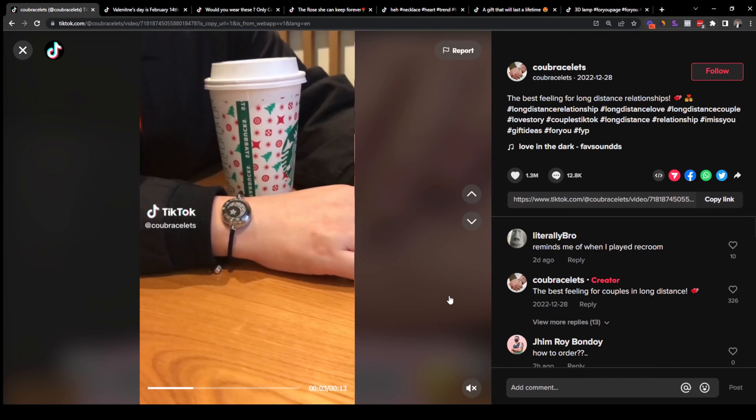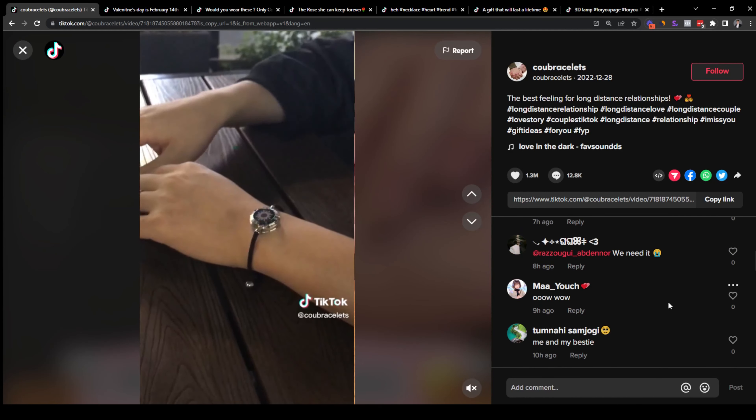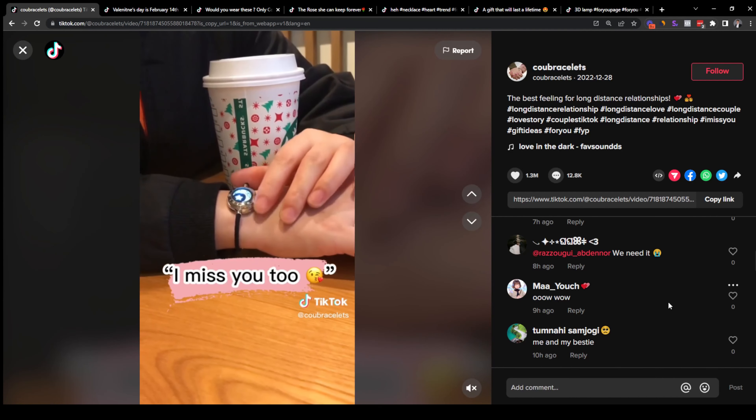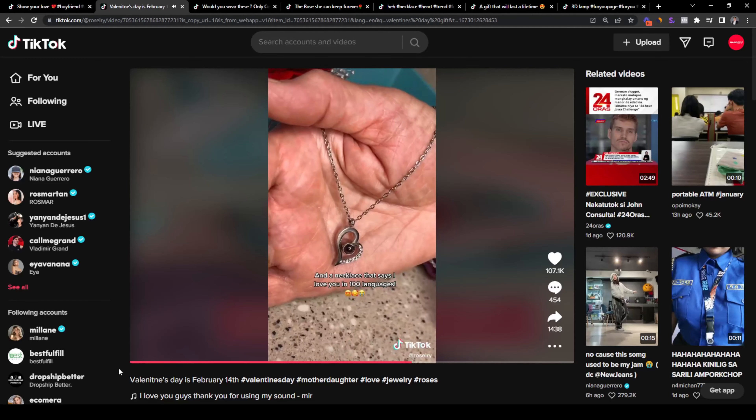There is a lot of engagement for this product, and looking at the comments section, we can see tons of comments expressing interest — people are asking for the price and tagging their friends. This is a great product to sell, but remember to only work with reliable suppliers like the ones listed in Sailhood Dropship, where you will find pre-vetted AliExpress suppliers examined for trustworthiness and reliability, so you don't have to deal with refunds and customer complaints.